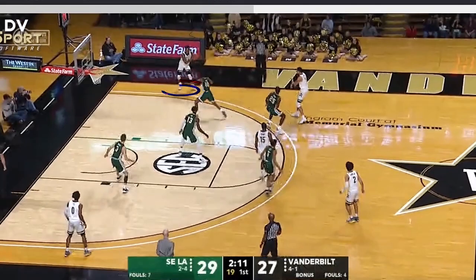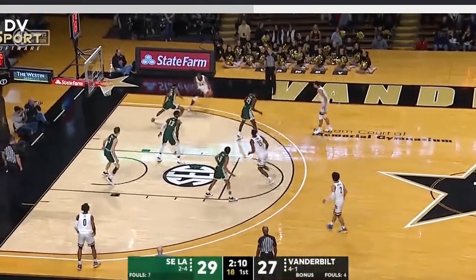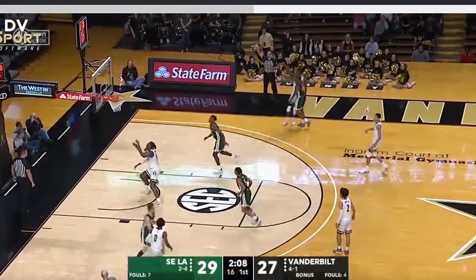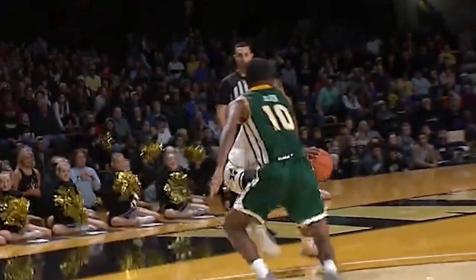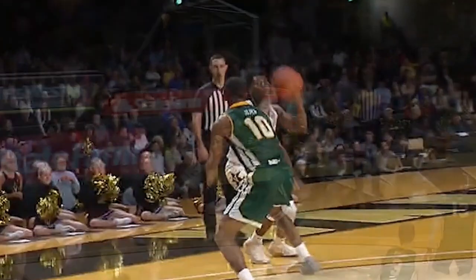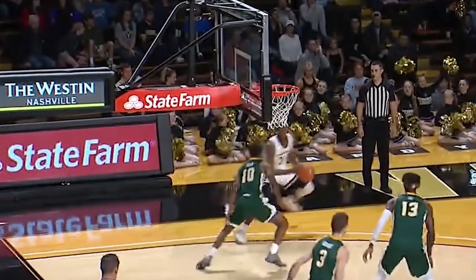Number 24 White dribbles to his left, plants his right foot, finishes the dribble, catches the ball in the air, and lands on his left foot — his pivot foot — and then his right. This is a legal step-back move.